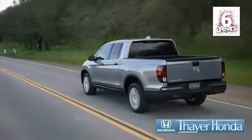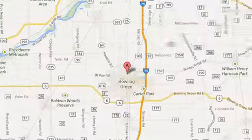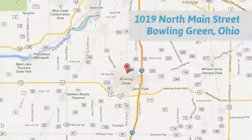Seay Honda is happy to pass the savings and quality on to our customers. Call, click, or stop in today. We are conveniently located at 1019 North Main Street in Bowling Green, Ohio.